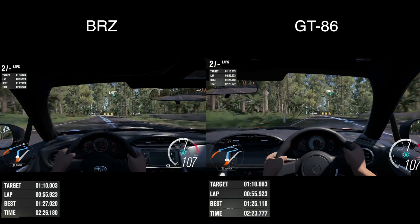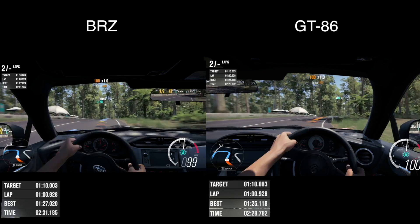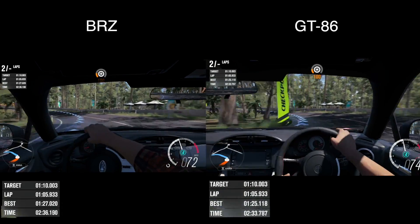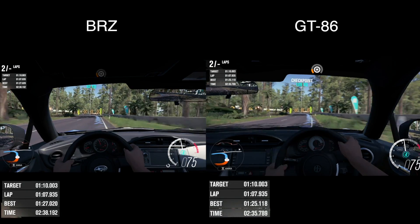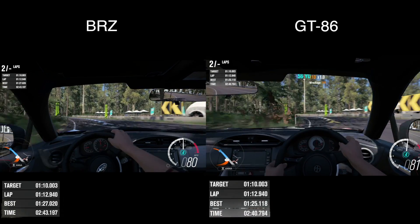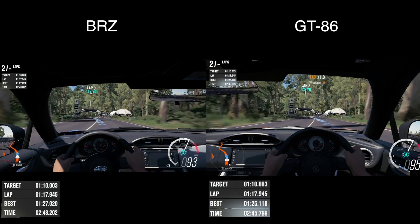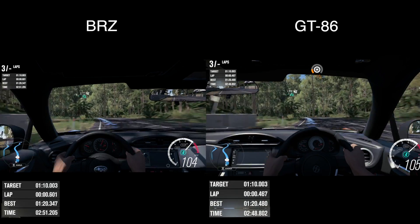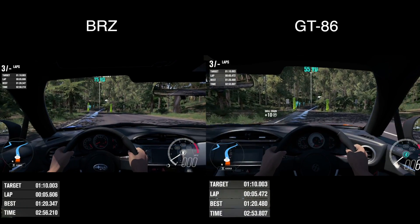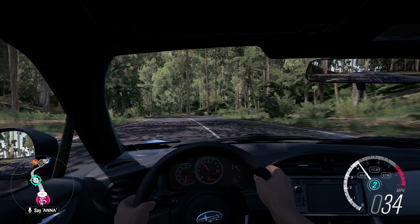Still neck and neck. The BRZ is probably about one car length ahead. The GT86 is getting a little wobbly coming out of that turn — going a little loosey-goosey, and so is the BRZ. Here we come to the finish — the BRZ wins it at 120.347, the GT86 gets a 120.480.